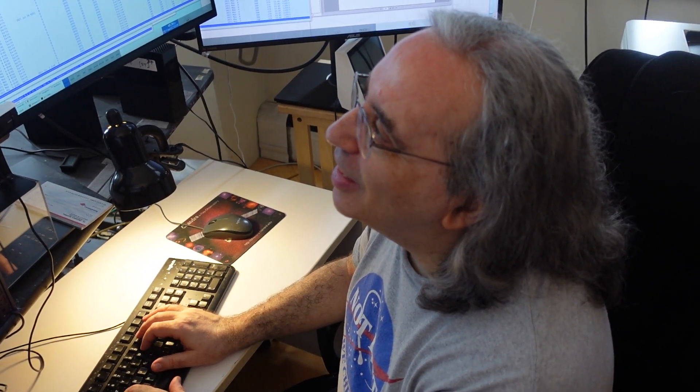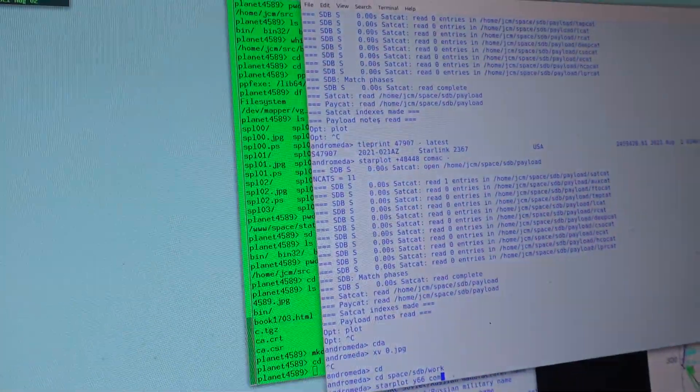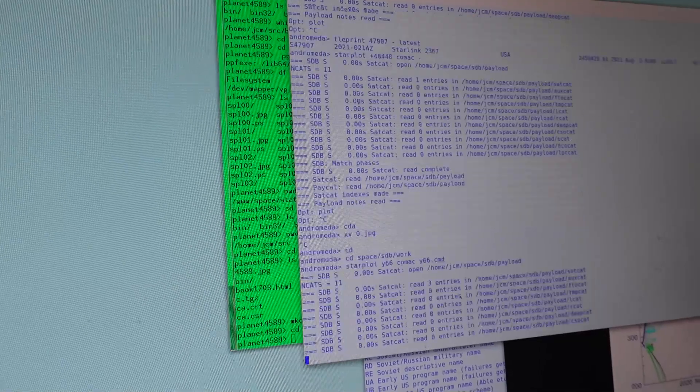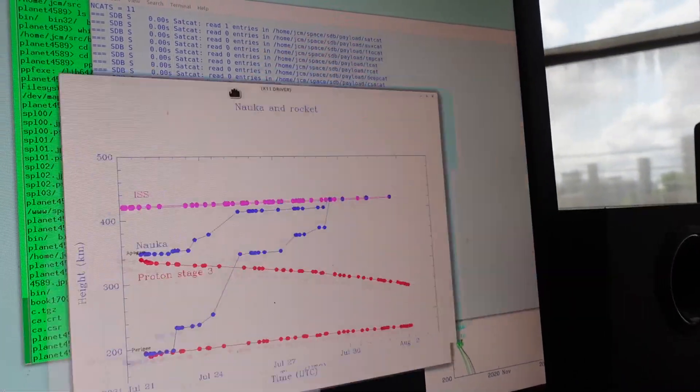And how long have you been tracking these? Since like the 70s — it's been kind of a hobby. You never like to do demos live, but maybe it'll work. Yes, so here's this morning's data.